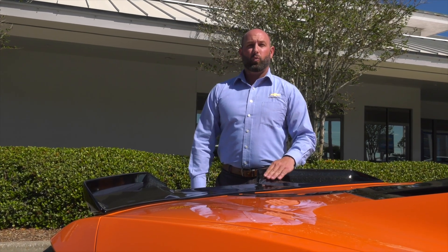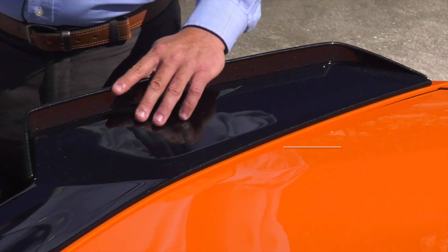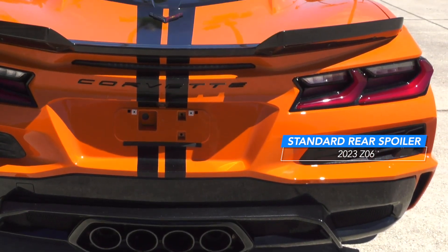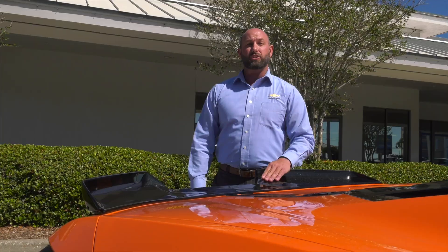The Z06 comes standard with a rear spoiler that has adjustable features and elements designed to improve high-speed stability and cornering capabilities on the racetrack.